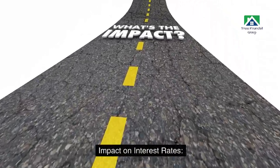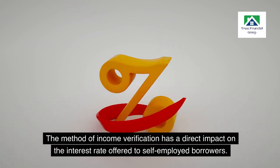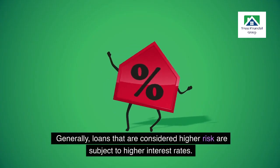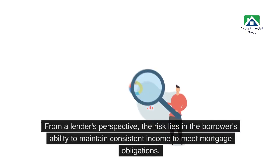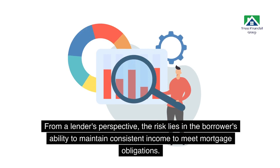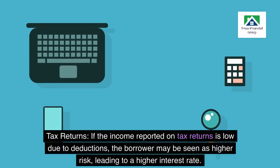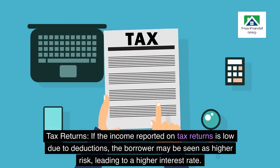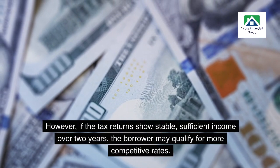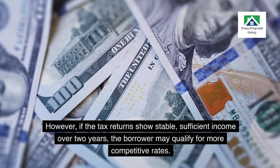Impact on interest rates: the method of income verification has a direct impact on the interest rate offered to self-employed borrowers. Generally, loans that are considered higher risk are subject to higher interest rates. From a lender's perspective, the risk lies in the borrower's ability to maintain consistent income to meet mortgage obligations. Tax returns: if the income reported on tax returns is low due to deductions, the borrower may be seen as higher risk, leading to a higher interest rate. However, if the tax returns show stable, sufficient income over two years, the borrower may qualify for more competitive rates.